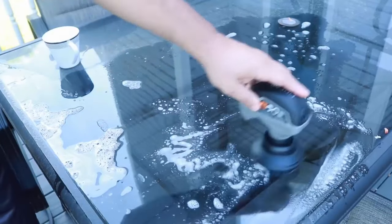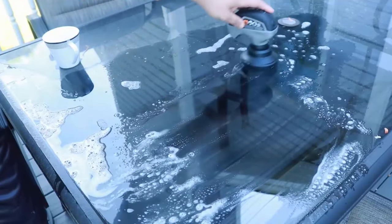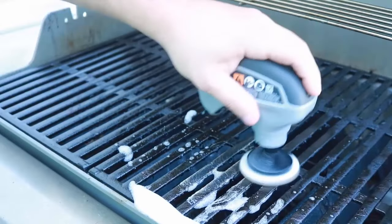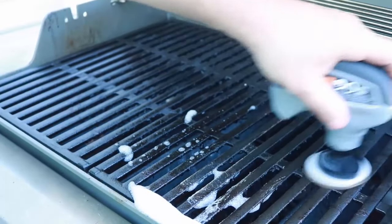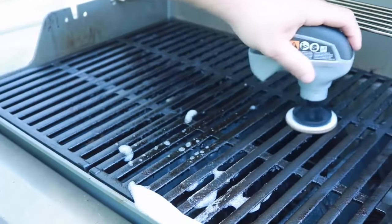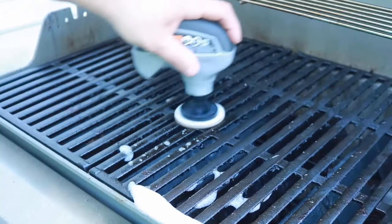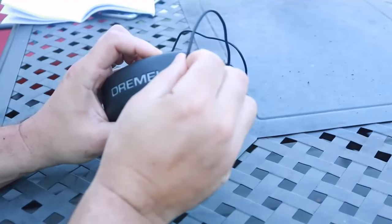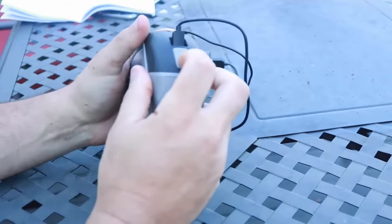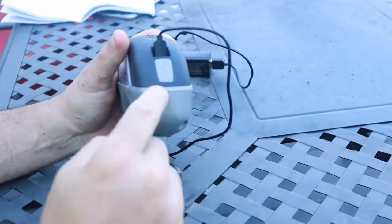The cordless nature makes it hassle-free and gives users the ability to take the tool anywhere. The tool operates at 2,200 revolutions per minute for fast and efficient cleaning, saving your time and delivering quicker results with less effort. The kit includes a lithium-ion battery, USB charger, and cord. The battery delivers 25 minutes of continuous runtime and constant power, and a blue light on the tool will illuminate while charging.